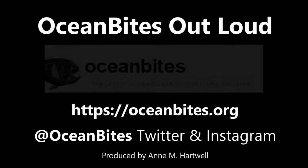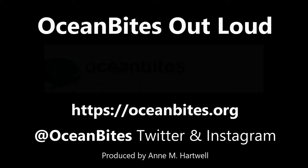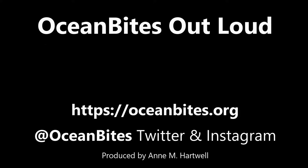It featured a paper by Rule and Dixon 2019 titled '3D Printed Objects Do Not Impact the Behavior of a Coral Associated Damselfish or Survival of a Settling Stony Coral.' This has been Ocean Bites Out Loud. Check out oceanbites.org for this post and other new posts. Thanks for listening.